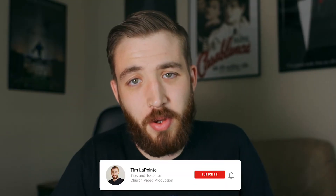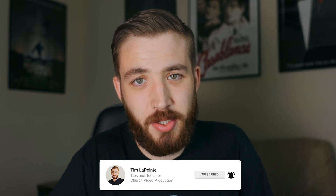I finally did it. I bought the Blackmagic Pocket Cinema Camera 4K. I love this camera. I've used it a lot — our church owns it, and I've used it on other filming jobs as well. Today I'm going to be sharing with you why I bought it. Go ahead and subscribe to this channel for more tips and tools for church video production.